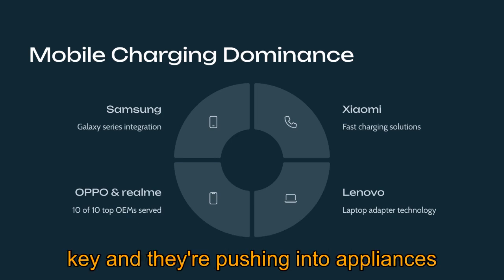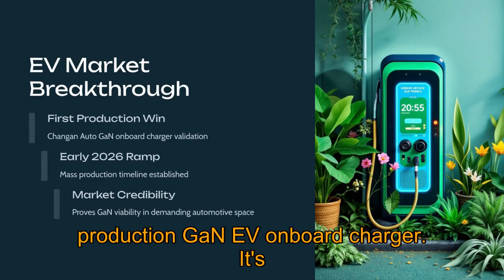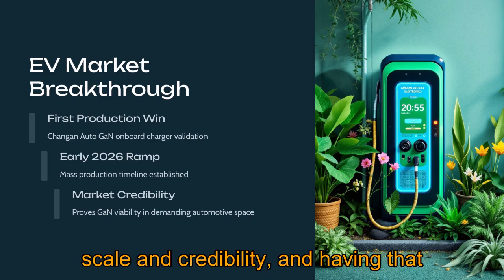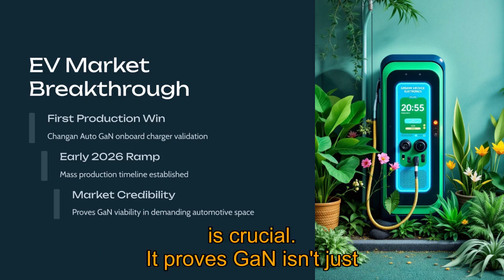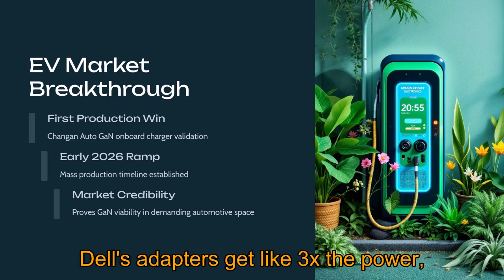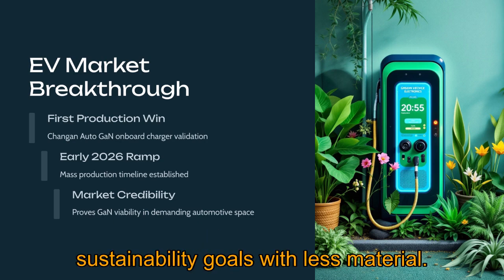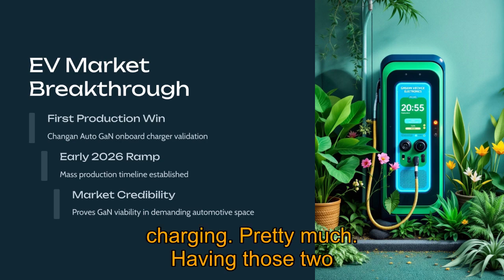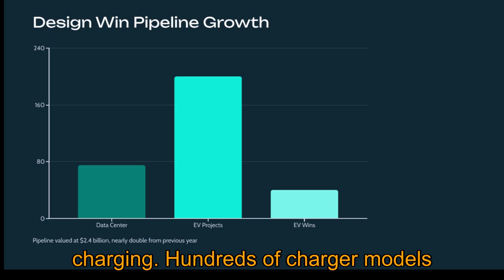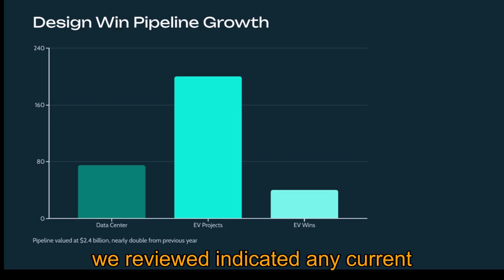The Changan Auto deal is particularly important — it's the first announced production GaN EV onboard charger, a major validation for GaN in the demanding automotive space, and having a clear production timeline of early 2026 proves GaN isn't just theory for EVs. For Dell, GaN advantages translate to adapters with roughly 3x the power, charging 3x faster, at half the size and weight compared to older silicon ones, plus high efficiency, cool operation, and support for sustainability goals. Having Samsung and Xiaomi on board confirms Navitas's dominance in mobile fast charging, with hundreds of charger models launched using their technology. No current partnership or deal with Tesla was indicated in the materials reviewed.